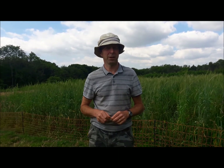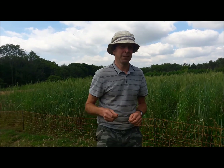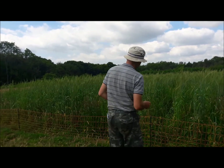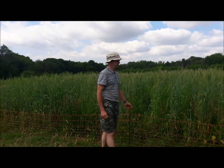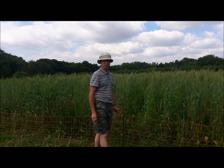Hello again, it's the 16th of July, about three months since this wheat was sown. I just wanted to show you what it's like now. I've got an electric fence here to stop badgers and rabbits principally.